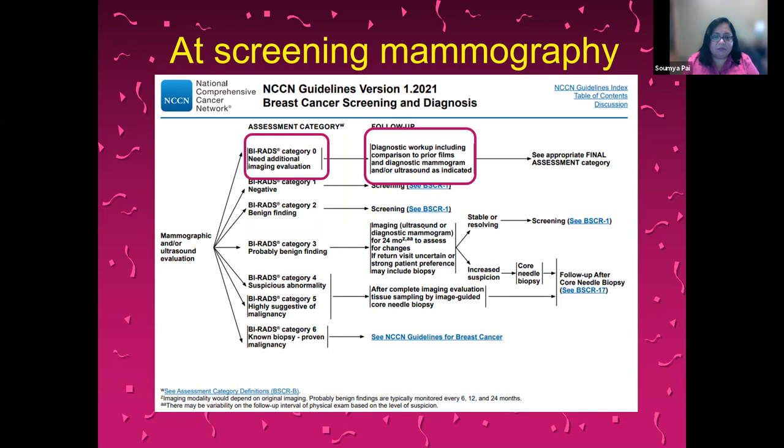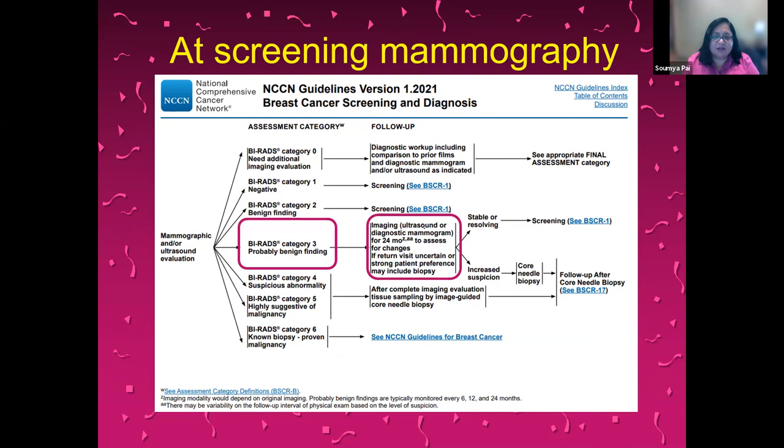For category 3, which means probably benign — and most of the lesions I will be talking about today fall in this category — it is recommended that they at least be followed with imaging for 24 months or two years. If there is any uncertainty at any time on imaging or if the patient has other factors, you should proceed with a biopsy. For category 4, which is suspicious, and category 5, which is highly suggestive of malignancy, biopsy and complete evaluation is needed, and usually a core needle biopsy is done.